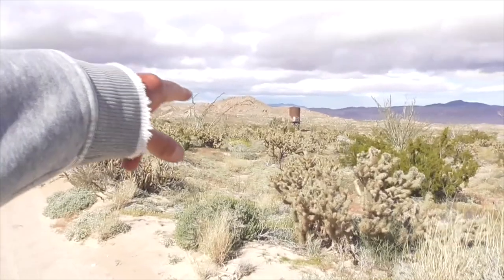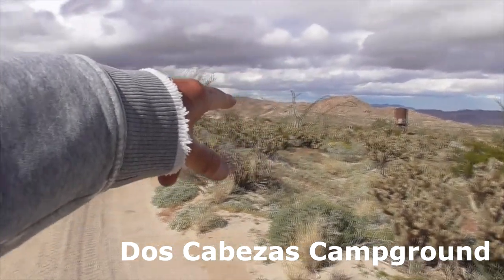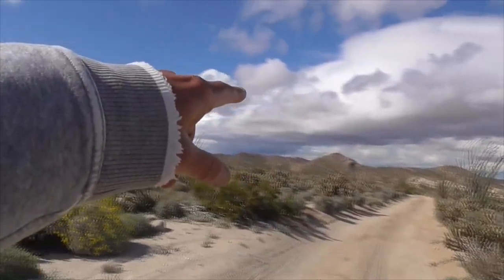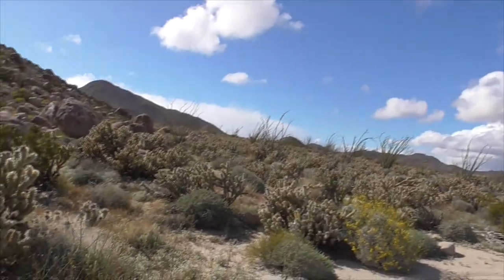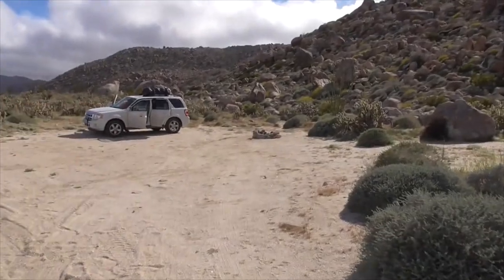Hi, today we're in Anza Borrego Desert State Park in Southern California. We spent two days up here at the Dos Cabezas train station and it's going to get a lot of rain tonight. You can tell it's super windy as well. So we're going to pack up here at our cute little campsite.